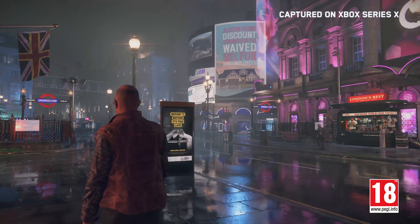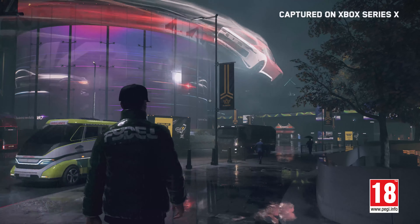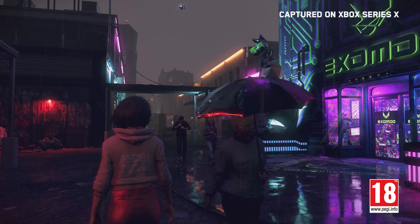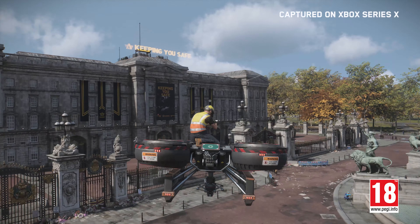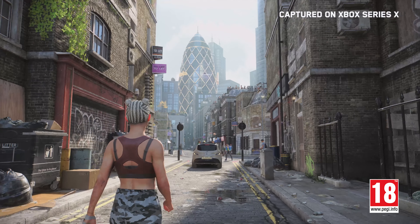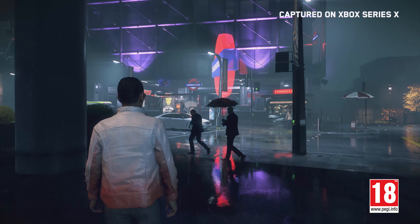London in Watch Dogs Legion is a bustling metropolis with self-driving vehicles, drones flying overhead, and holograms all bringing the colorful neighborhoods of the city to the near future. Our players will explore a familiar but unique version of London. It's the perfect place to show the power of real-time ray-traced reflections, allowing us to bring a level of realism to an urban playground never seen before.